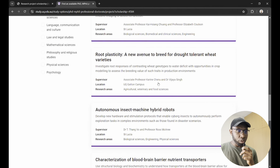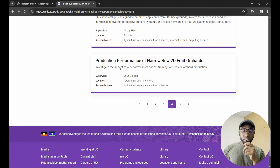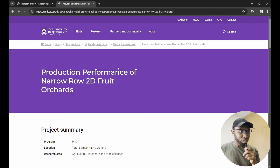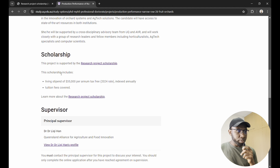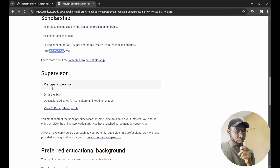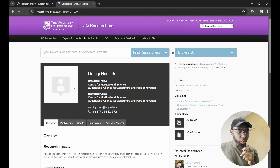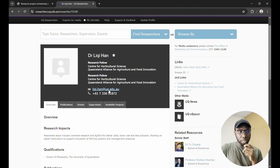Let me show you another ongoing project: 'Production Performance of Narrow Road to Fruit Orchards.' This is for those whose first degree was in agriculture, food science, or related fields. Once you click on this project, you see the project summary — it's for a PhD. The scholarship is the same: a living stipend of 35,000 dollars per year plus tuition, and the supervisor is Dr. Licking Hand.